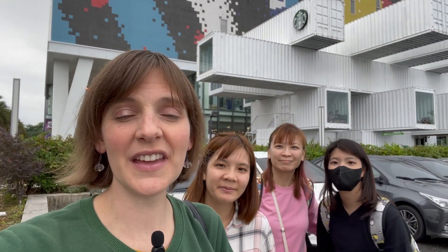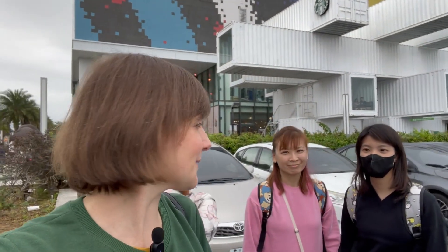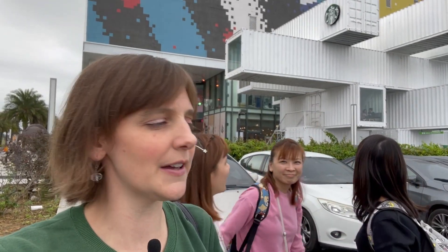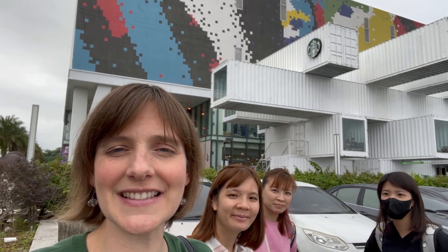So we finally made it to another really cool place. Can you guess what it is? If you just said Starbucks, you're absolutely right — but it's not any type of Starbucks. This Starbucks is made out of shipping containers. So we're going to go in and see what it's like.